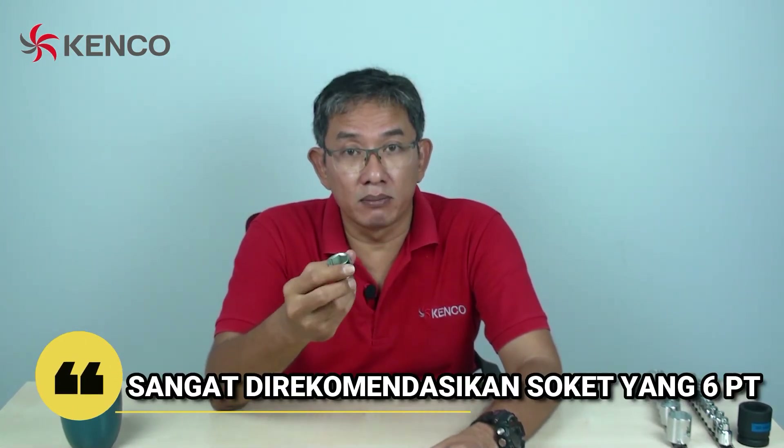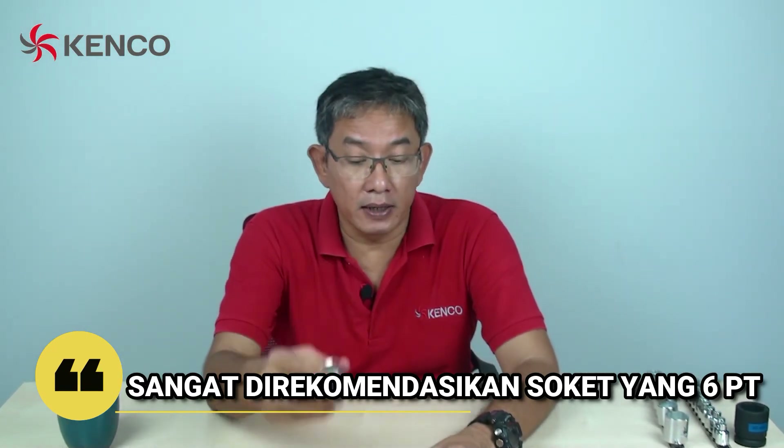Jadi, kedua-duanya masih bisa dipakai. Namun, jika Anda kebingungan harus memilih mana 6 poin atau 12 poin, kami lanjutkan ke 6 poin. Karena dia bisa dipakai untuk segala macam, untuk pekerjaan berat dan ringan.